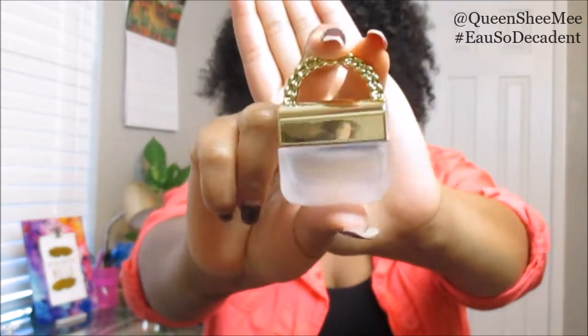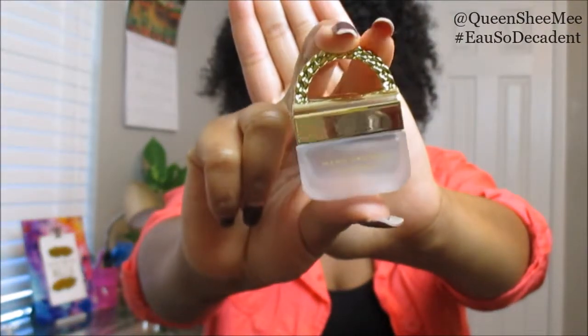I love this new scent from Marc Jacobs — again this is Decadence and it's new, so please definitely run over to your Sephora and check this out, because this is really really cute and it smells so freaking good. I'm always sold on packaging and I'm especially sold on the scent and how it actually wears throughout the day.